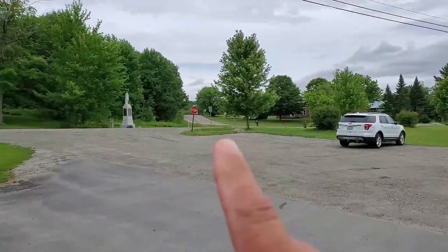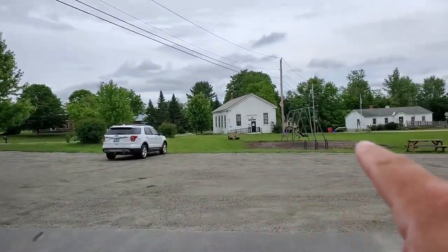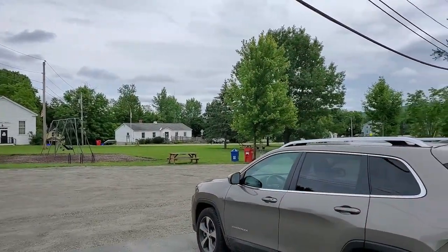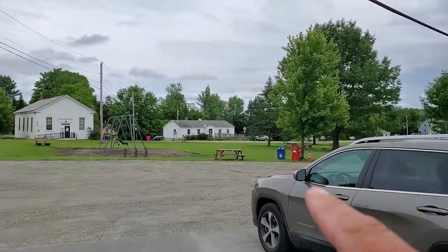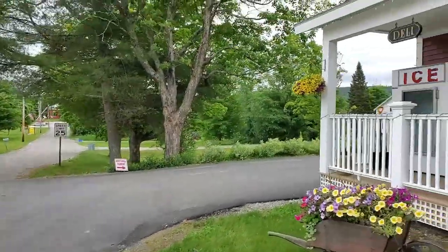Panning around, you've got a Civil War statue right there. That main road is Route 128. This is the village green. They've got plenty of parking, with additional parking around the back.